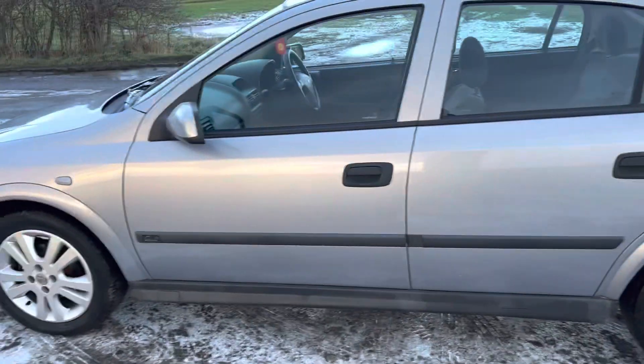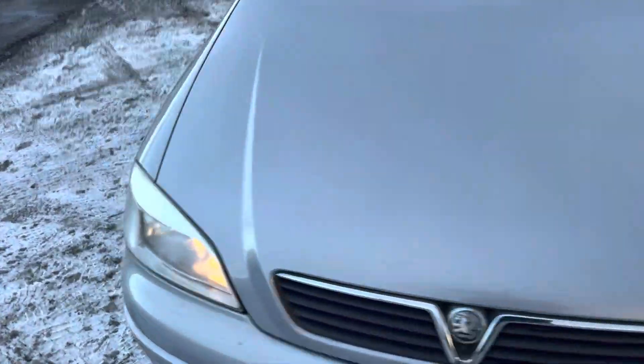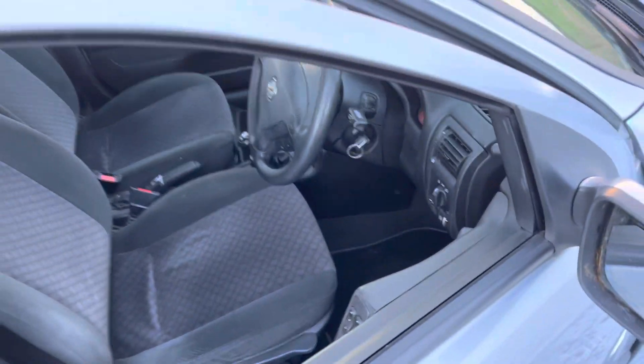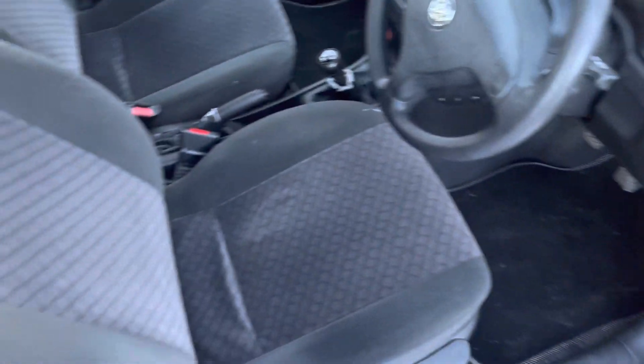The keeper has looked after it exceptionally well over the years. It's a 1.6 litre petrol, so it's good on fuel and decent for insurance quotes, even for first-time drivers. And with it being a five-door model, it's good for a family car. It's in a great condition.